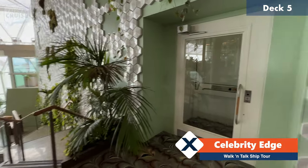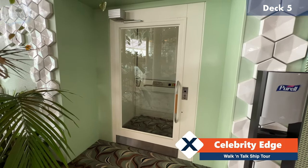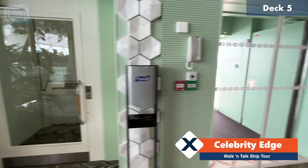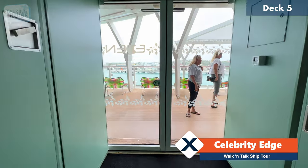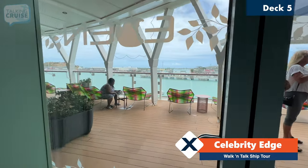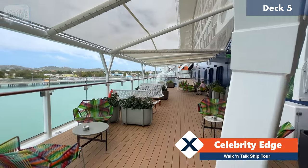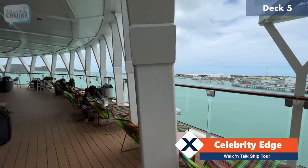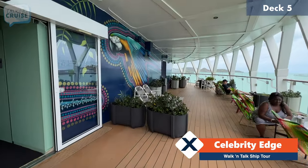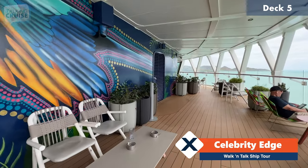For those that would require it, there is an accessible elevator that'll take you between deck four, five, and six of Eden — that's a really nice touch. I'll take you here on the port side outside deck. This section over here, port side, is the smoking area on deck number five right off of Eden, but equally nice views as we saw on the starboard side.